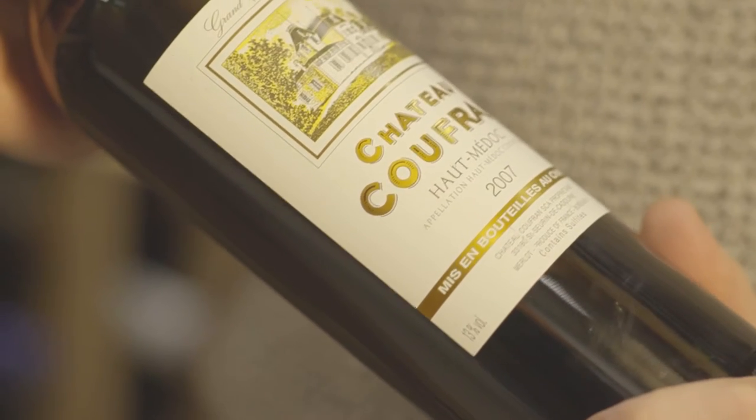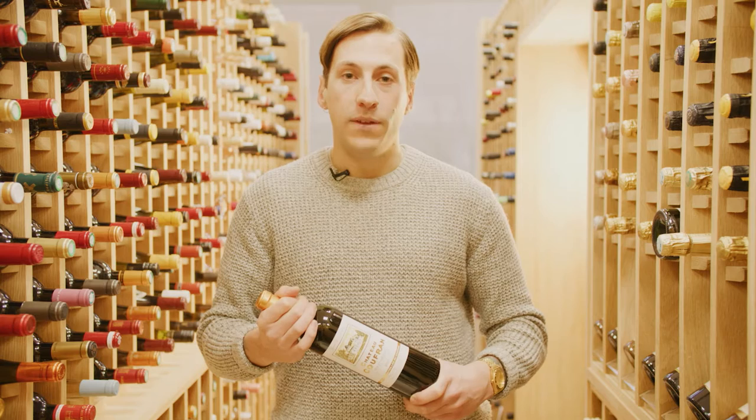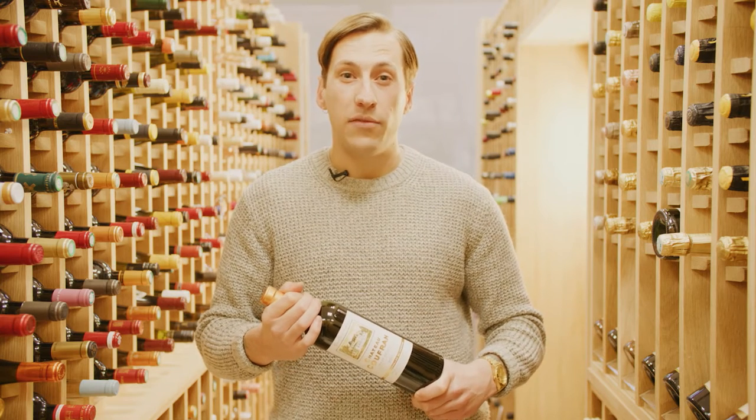Chateau Coufran is officially recognised as a Cru Bourgeois estate. Although this is technically from the Haute-Médoc, it's just three miles away from Saint-Estèphe, and this means it's really good value.